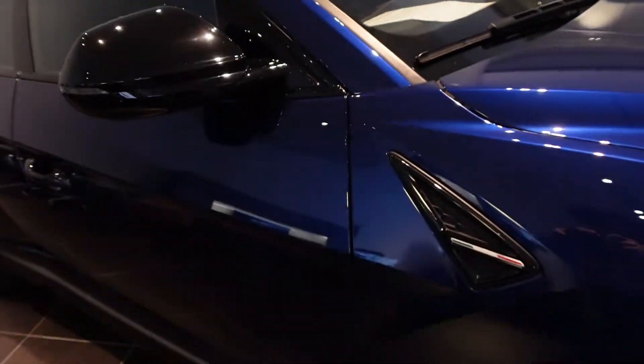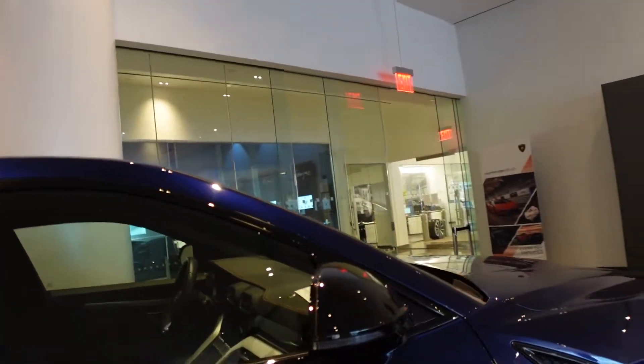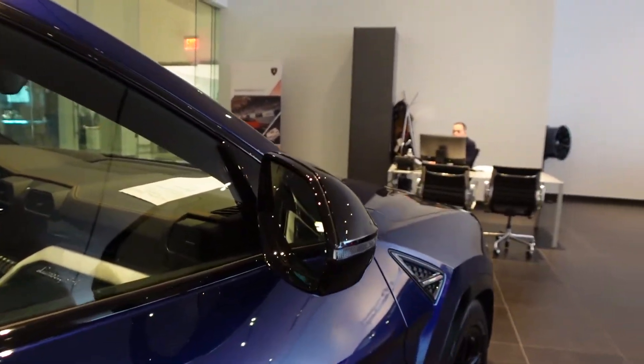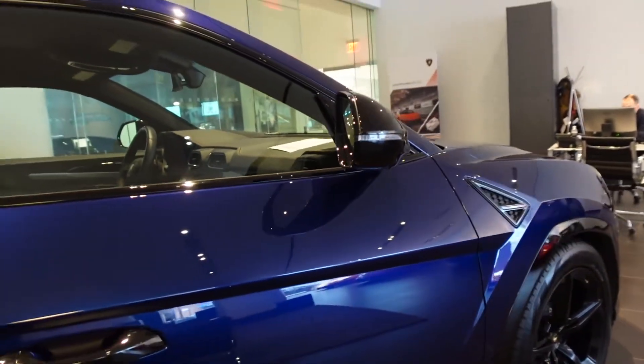This does share some parts with its sibling, the Audi QRS. Which is similar — still, it's an amazing vehicle. It's not a Lamborghini though.